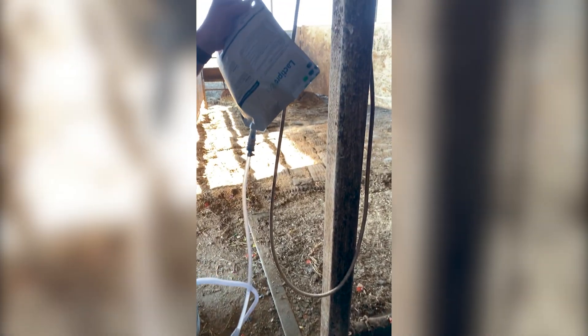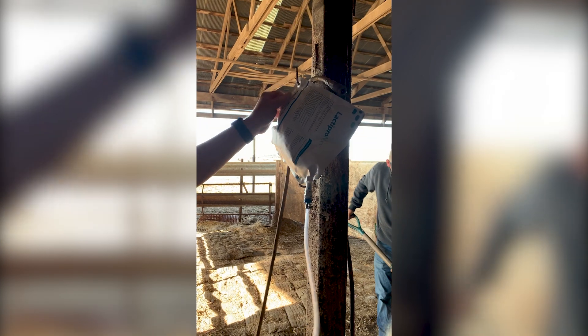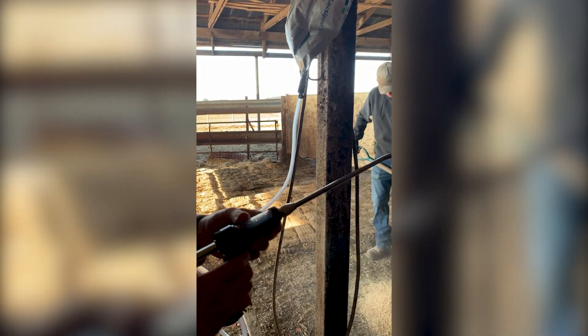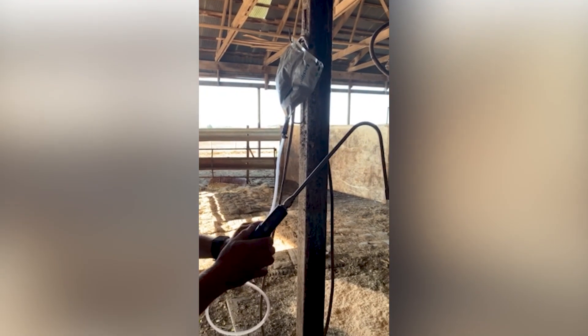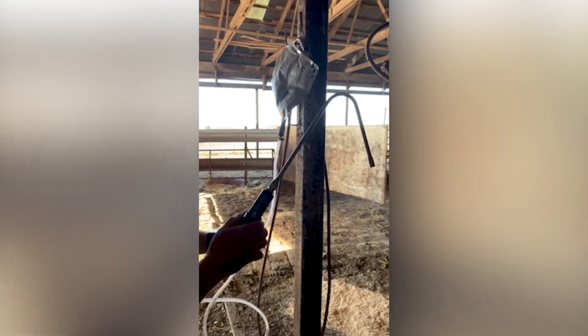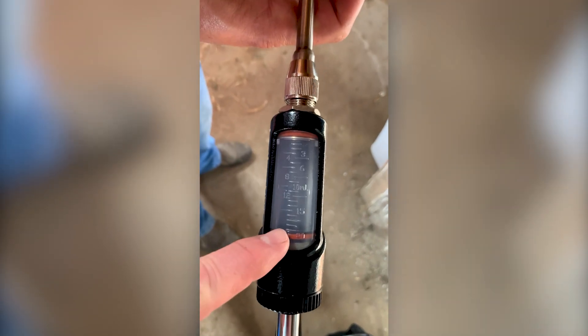Now you are ready to hang the pouch upside down from a location near the front of the chute. Use the grommet in the bottom corner of the pouch. Finally, hold the gun up and prime the drench gun by squeezing the gun until you can see that the barrel is filled. Now you are ready to begin administering Lactepro NXT.